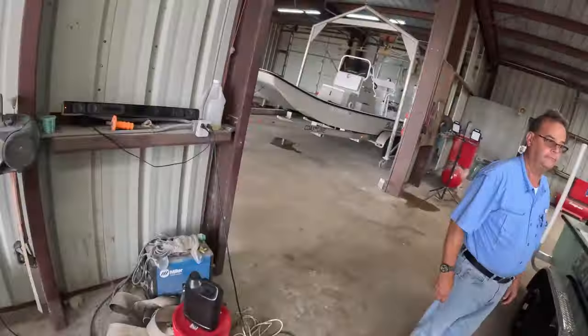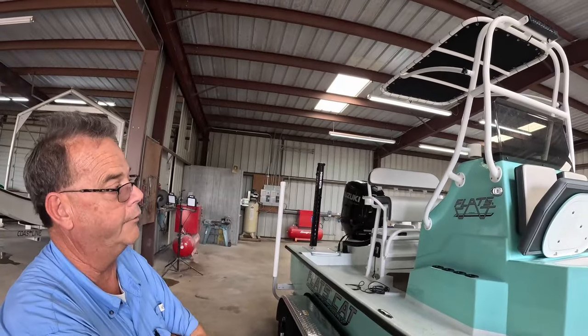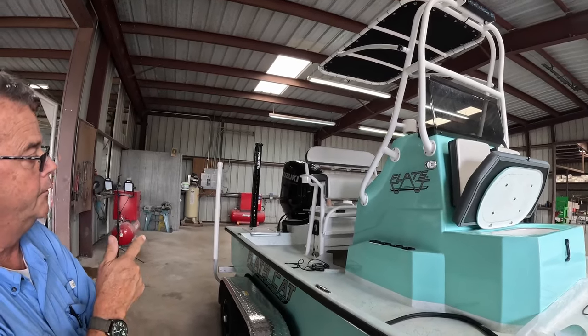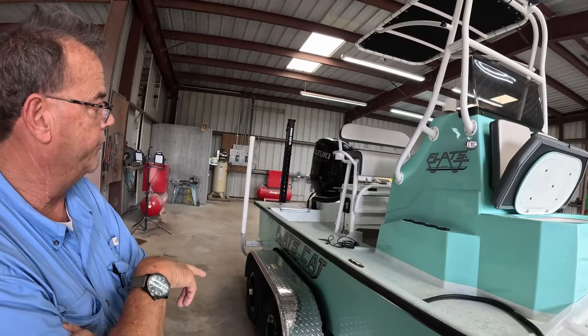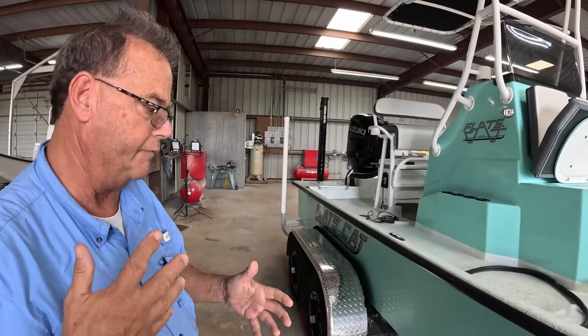Beautiful, right? That's a sport top, and that top is built by Craig Boss for T-Tops and More in Port O'Connor. The upholstery on the boat is all carbon fiber, built by POC Upholstery. All of our trailers come from Coastline, and we do Suzuki or Mercury outboards. Every boat we do, we take a lot of time and effort to get the details right.